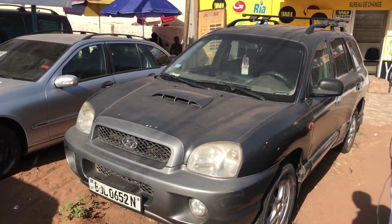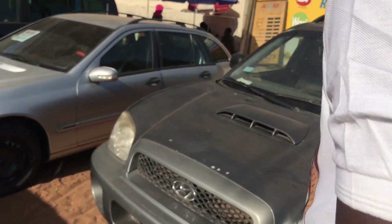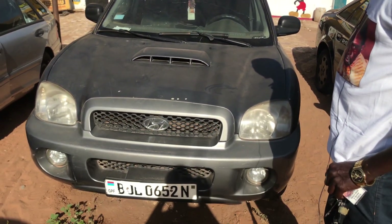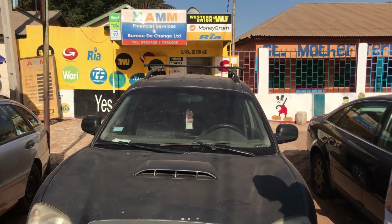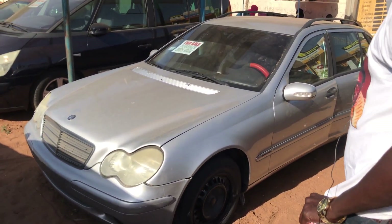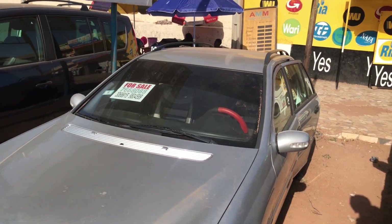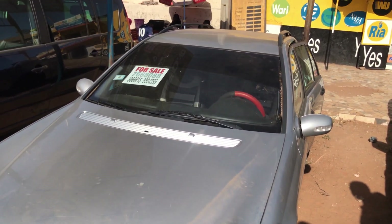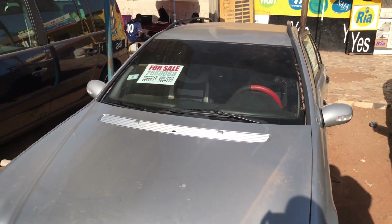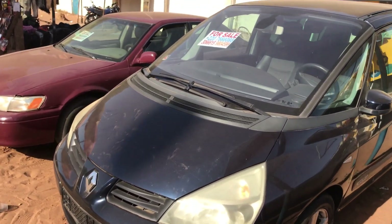The next one is a Hyundai, but it's not a recondition — this Hyundai is a used one. If you see it at 180,000, they will sell it. It's full option with AC. The next one is a Benz C220 — some people call it a compressor, some call it CDI. It's a 4x4, full option air condition, diesel. Starting price is 220,000.